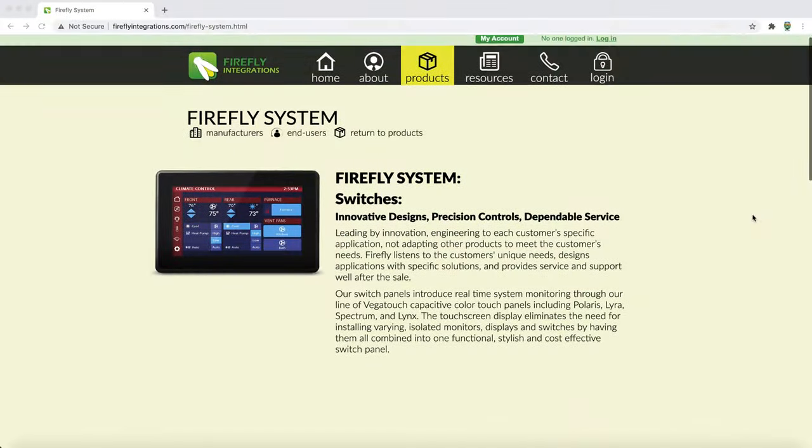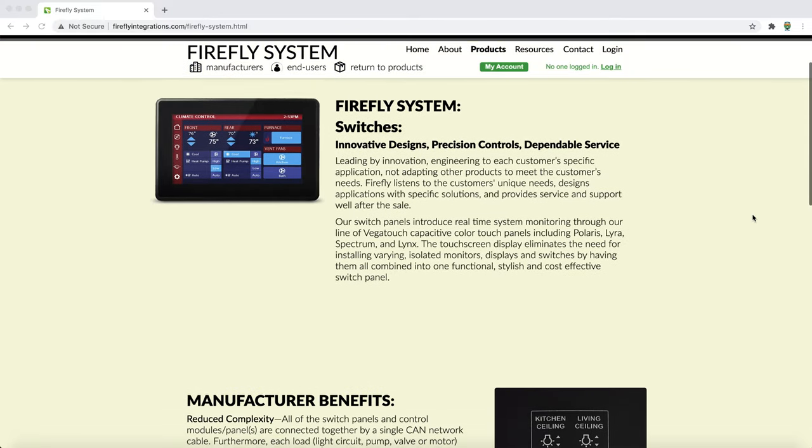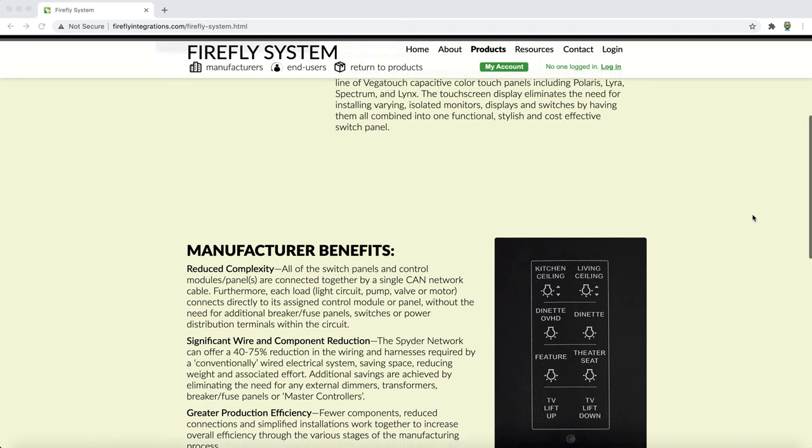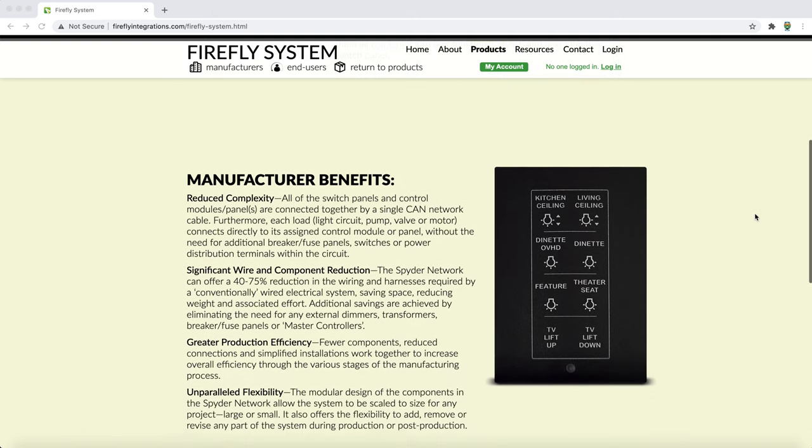Up in the cockpit, you are going to have six-way powered ultra leather seats for both the passenger and the driver, and both those seats will swivel. Also featured is going to be the Firefly multiplex system, which will allow you to control different functions — the lighting, perhaps the awning — all from touch panels. Usually they will Bluetooth to an app on your phone, so you can control many functions of that motorhome via an app or just on the panels.